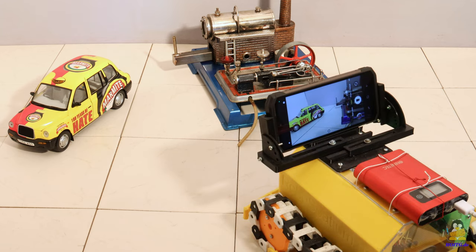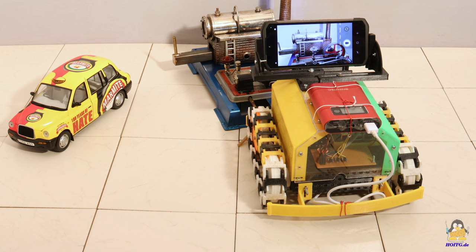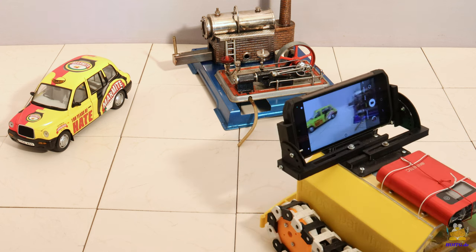If the S98 Pro is connected to the internet via the mobile network, the robot can be controlled from far, far away. A live broadcast on my YouTube channel — during which you can control a robot with the S98 Pro mounted on top — is scheduled for the not too distant future.